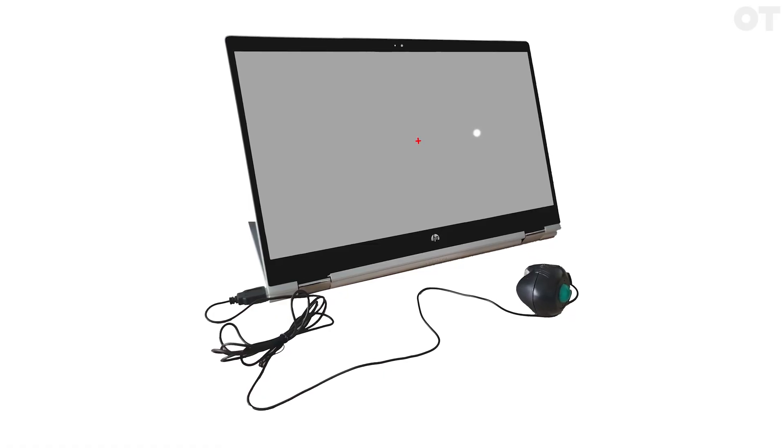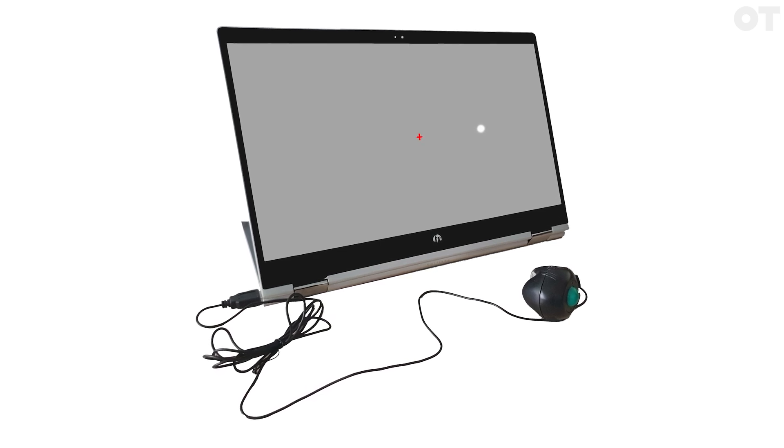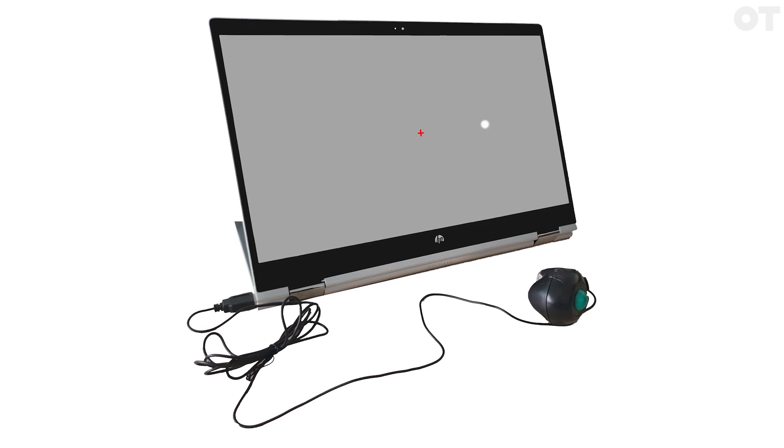The Glaucoma UK funding allowed us to recruit 20 participants, issue them with laptops with the Eye Catcher software, and they were able to take them home and carry out a visual field test within their home setting once a month. We could then look at how the home monitoring of visual fields could be done in terms of its repeatability and accuracy in comparison to the Humphrey visual field standard.